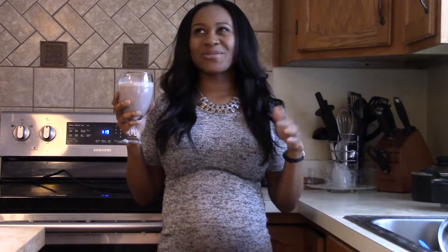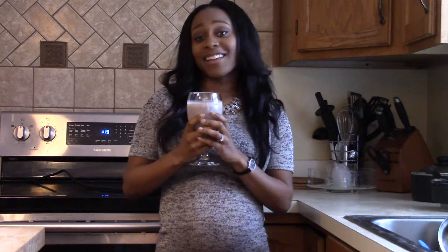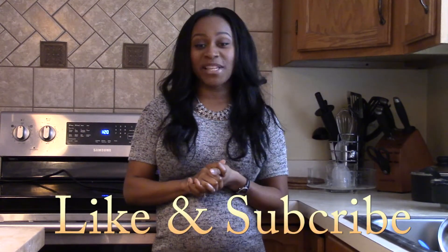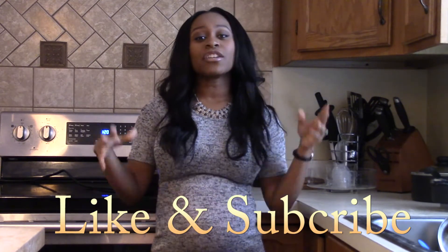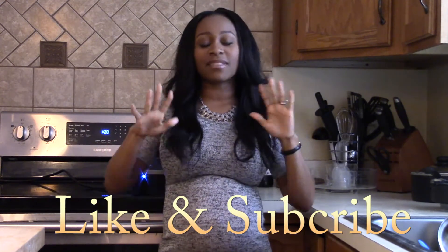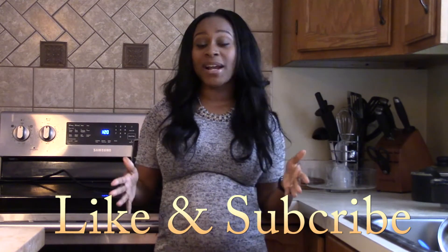I turn to this almost every single day as an in-between meals type of snack. It's good, it's filling, it's delicious, and I can't get enough of it. I have a lot of videos coming that talk more about food — different ideas and recipes to curb cravings, binging, snacks and different things that will definitely help anybody who's pregnant and trying to have a healthy pregnancy.